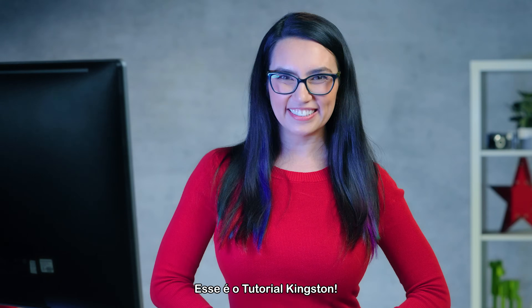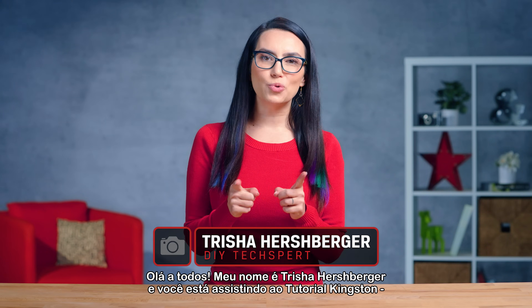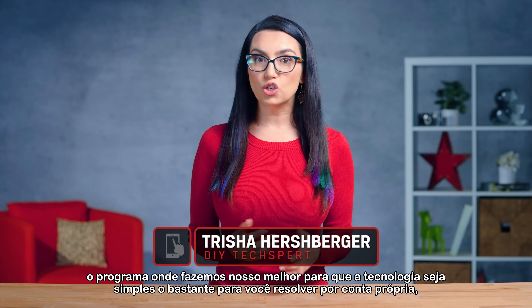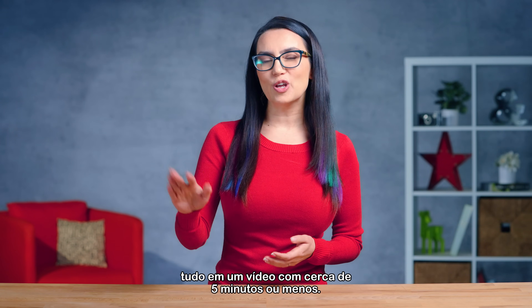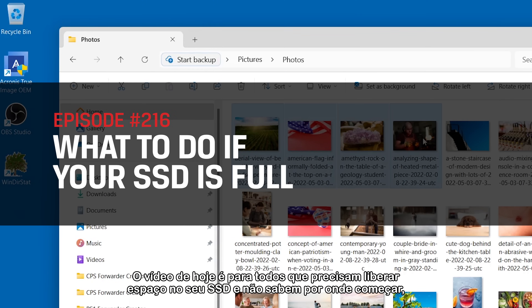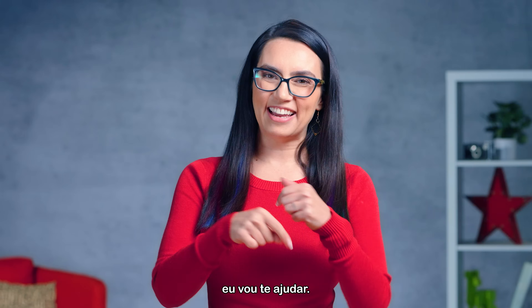This is DIY in 5. Hey everyone, my name is Trisha Hershberger and you are watching DIY in 5 — the show where we do our best to make tech simple enough that you can do it yourself, all in a video that's roughly 5 minutes or less. Today's video is for everyone out there who needs to free up room on their SSD and doesn't know where to start. I got you.